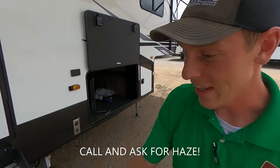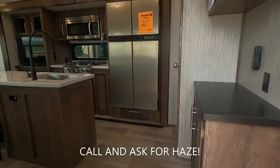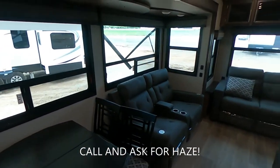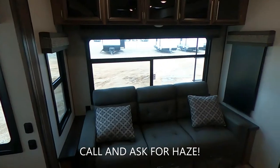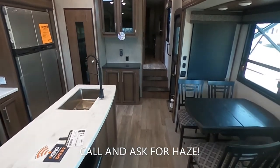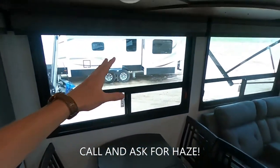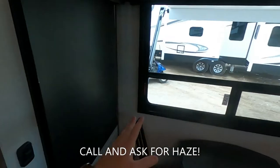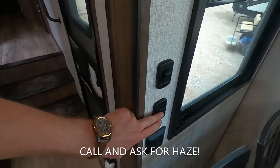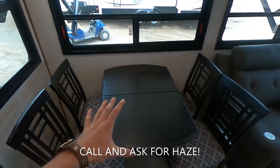Let's get into the inside. Walking in — gorgeous. Whenever we walk in, obviously we're going to have our fire extinguisher. Over on this side, we're going to have some nice big windows with the true roll-up blackout shades. This switch is going to be for our awning outside, and this one is for our lights up top over our four-person freestanding table and chairs.